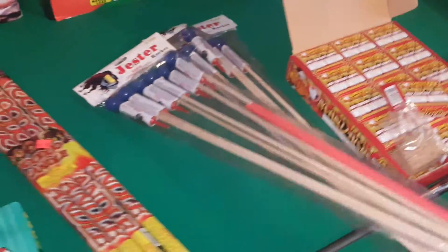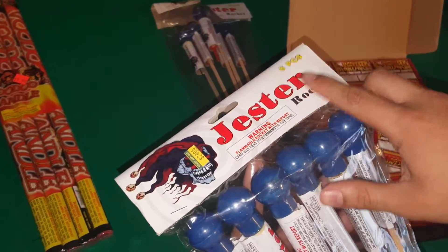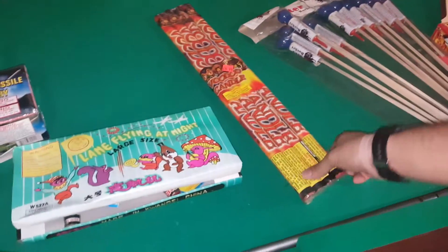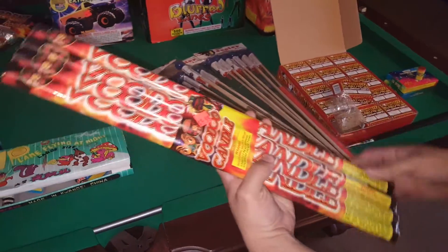Over here I also demoed out these — they are Jester Rockets that come six in a pack. These are not your regular rockets; they go up and have a loud salute. I bought two bags of these.